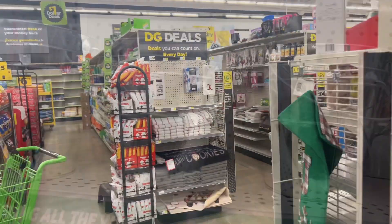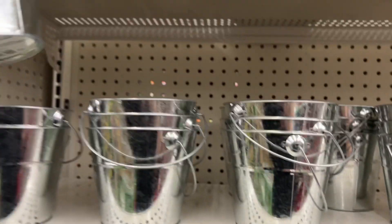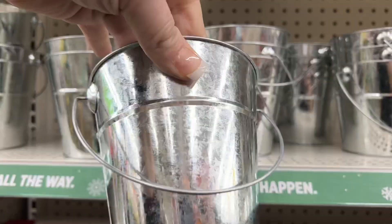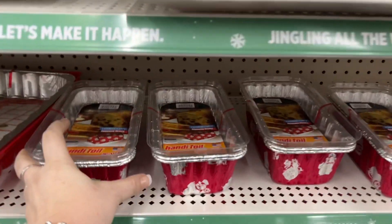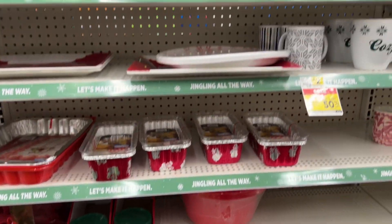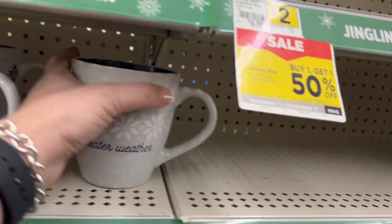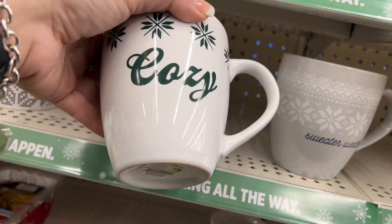They have the plain galvanized buckets, decorative ones, and I'm trying to see how much these are — there's no price, I'm not sure if they're a dollar or three dollars or two dollars, but they are here. We already saw a lot of the plates and these, but the loaf pans and stuff are a dollar. Now that Dollar Tree went up to a dollar twenty-five, it might be cheaper to go to the 99 and Dollar General. They also have this Sweater Weather three-dollar mug and this Cozy one for three dollars.